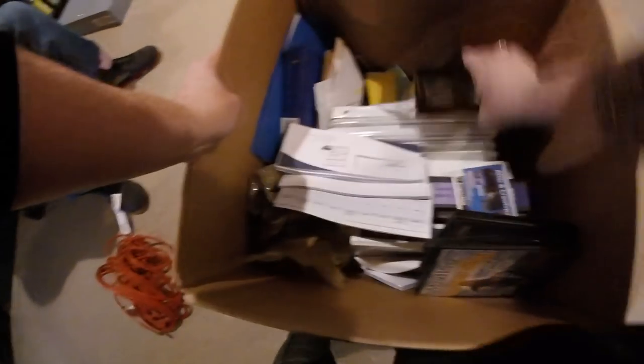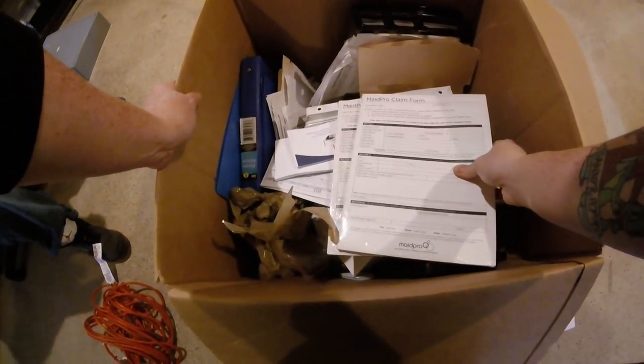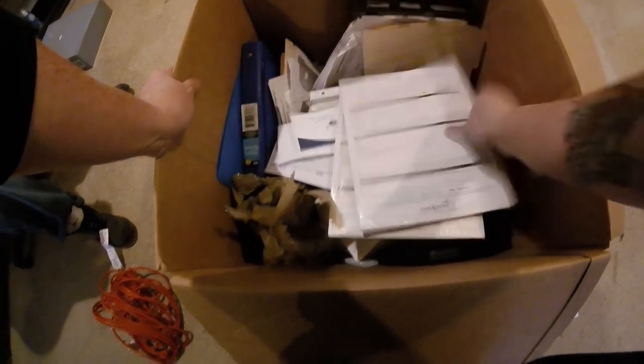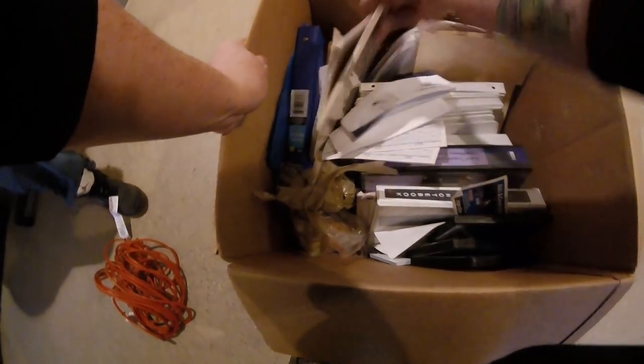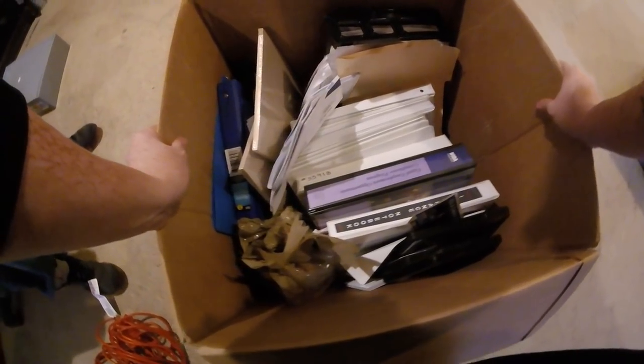Training DVDs — this kind of stuff we're definitely not getting any value on. For the most part, this is plain forms, and all of this office stuff is definitely going to have to be dollared out. We'll just sell it in bulk to see what we can get back from it.